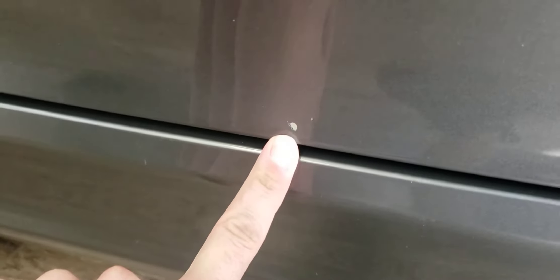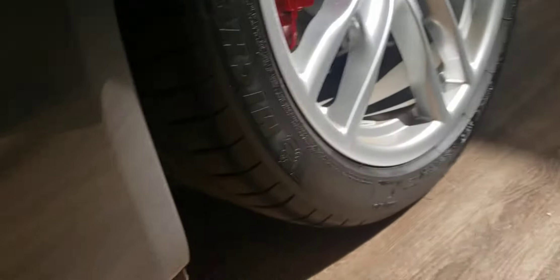The wheels look good. There is a pretty big chip on the bottom of the driver's door. Same little peppering on the vent here, and the same down here as well.